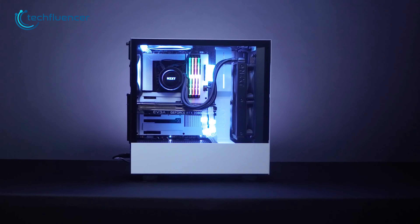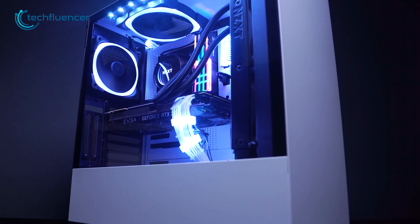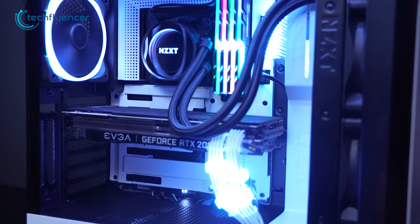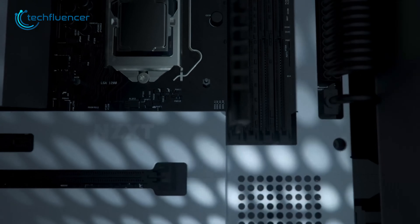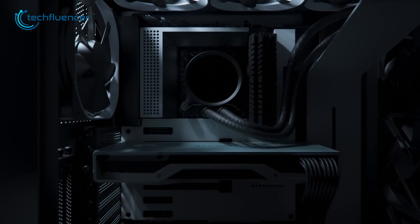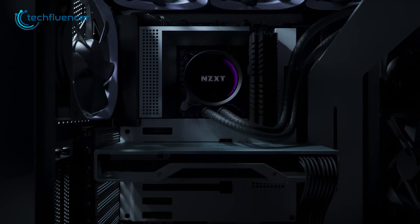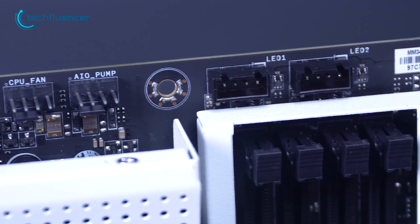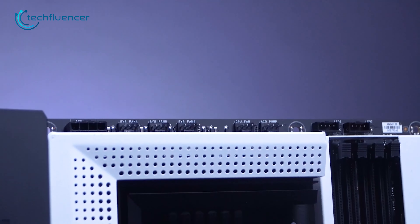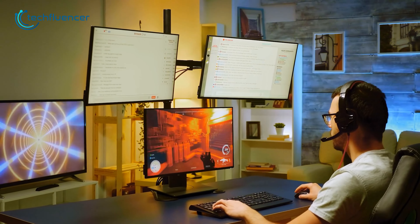NZXT has also joined the Z790 bandwagon with its N7 motherboard. This is perfect for those looking to build an all-white PC. The ATX form factor provides a solid foundation, while the 16+1+2 power stage ensures stable and efficient power delivery for the i7-13700K. The copper PCB provides enhanced durability and stability, and the three M.2 slots offer ample storage options. Intel XMP compatibility, along with support for up to 6,000 MHz of memory frequency, makes this motherboard a great choice for gaming.